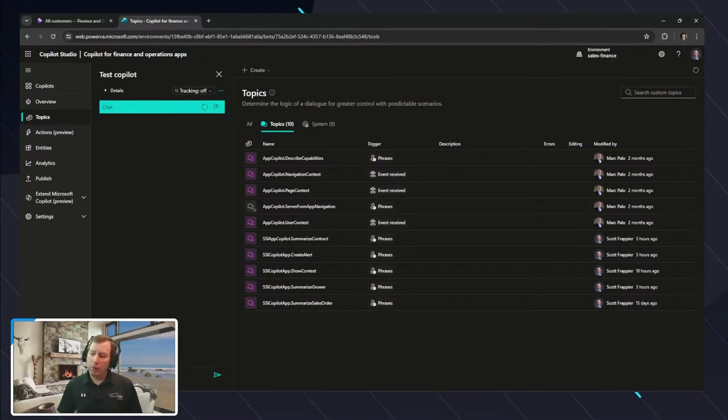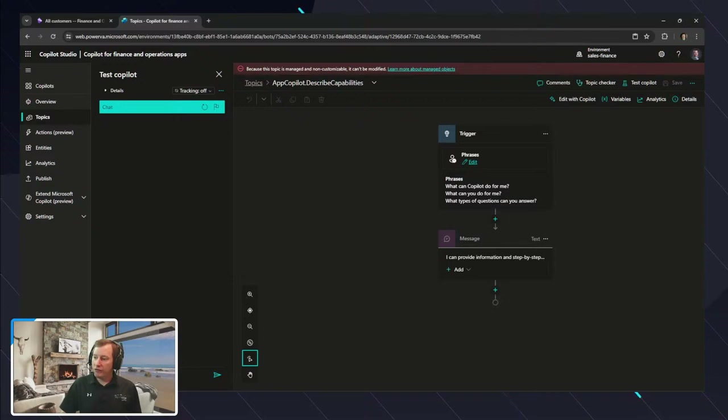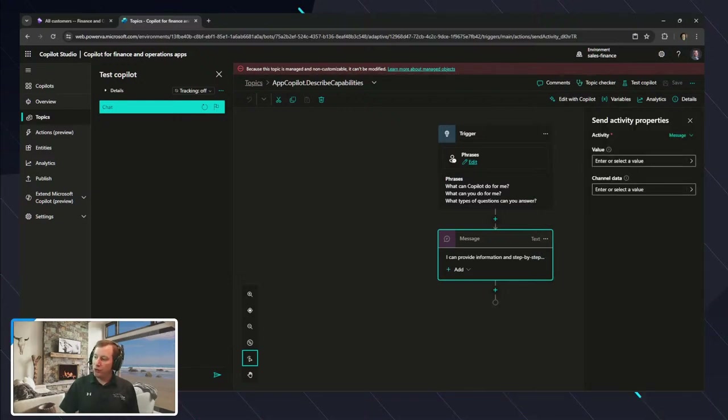By default, Microsoft has gone through and exposed a couple of these app Copilot-based capability topics that are event-based and phrase-based. On our app Copilot-based capabilities, if I click to drill into it, there's a trigger phrase that allows us to ask 'What can Copilot do?' or 'What types of questions can you answer?' There's a response inside of Copilot that allows us to put a value saying what message it can provide.